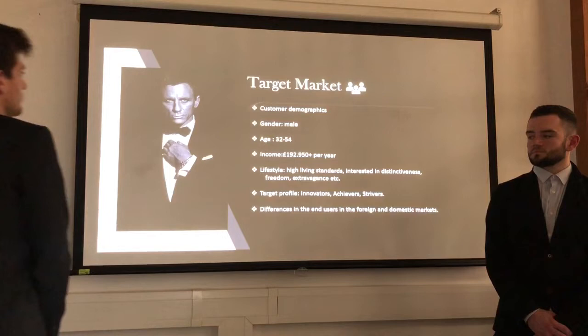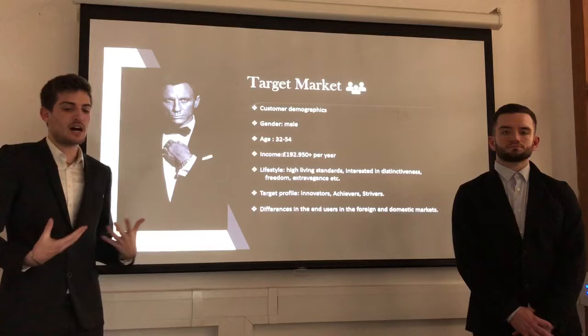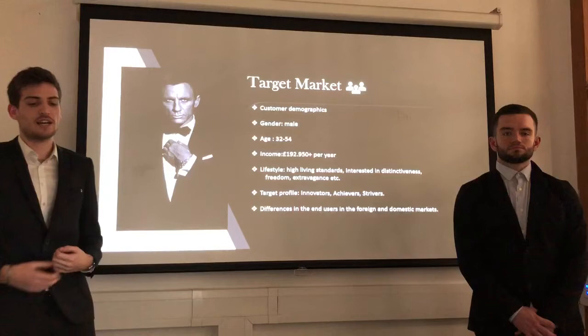About the target market, the end user globally would be male, aged between 32 and 54 years old, with very high living standards and around £200,000 of income a year — people interested in distinctiveness, freedom and extravagance. To put it into a nutshell, the target profile would be innovators, achievers and strivers.